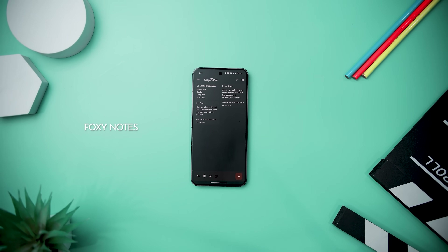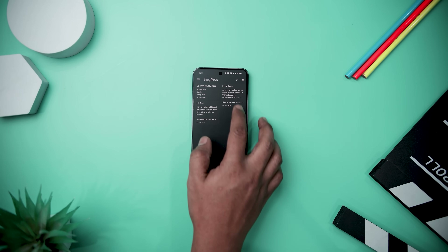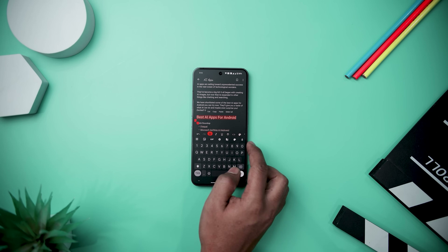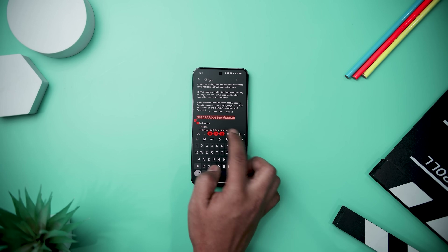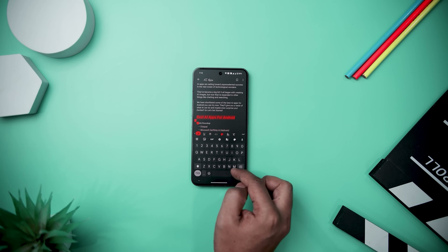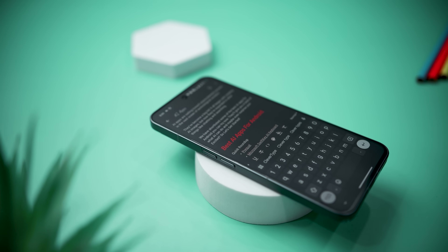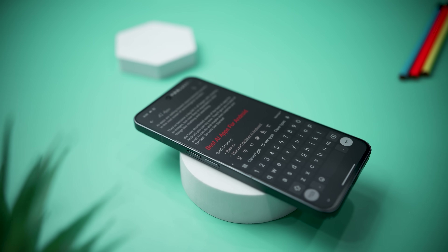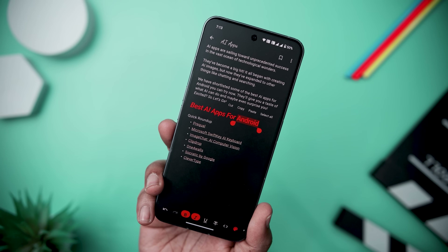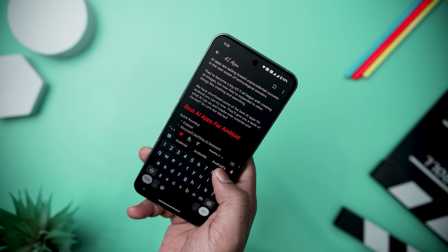Foxy Notes pleasantly surprised me as a new entrant in the note-taking app arena. As someone in search of a Google Keep alternative with robust markup and rich text support, it exceeded my expectations. It lets you create and customize notes with markup and organize them effortlessly. Google Drive Sync support ensures seamless access across multiple devices. While the core features are free, a premium tier offers additional themes and backup settings for an enhanced experience.